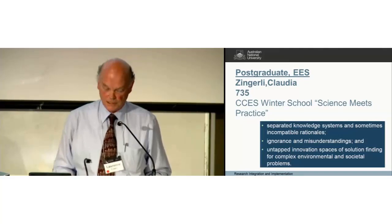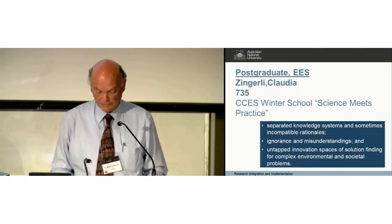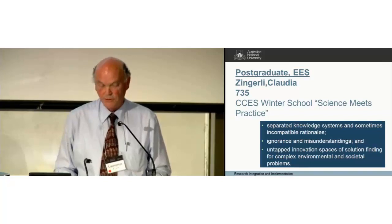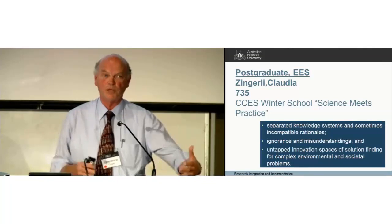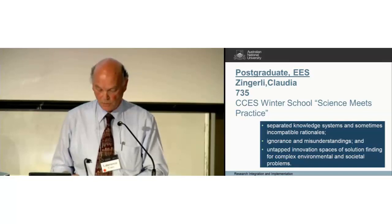The next poster was a second one from the CCES in Zurich: a very successful winter school for both PhD students and post-doctoral students, which confronts those students with real-world experiences in a place where they can reflect on the nature of interaction with the real world.